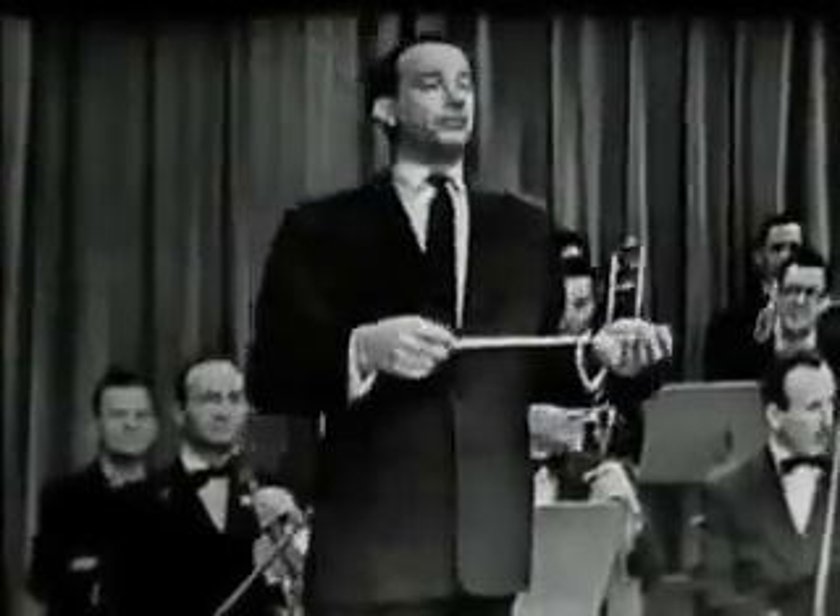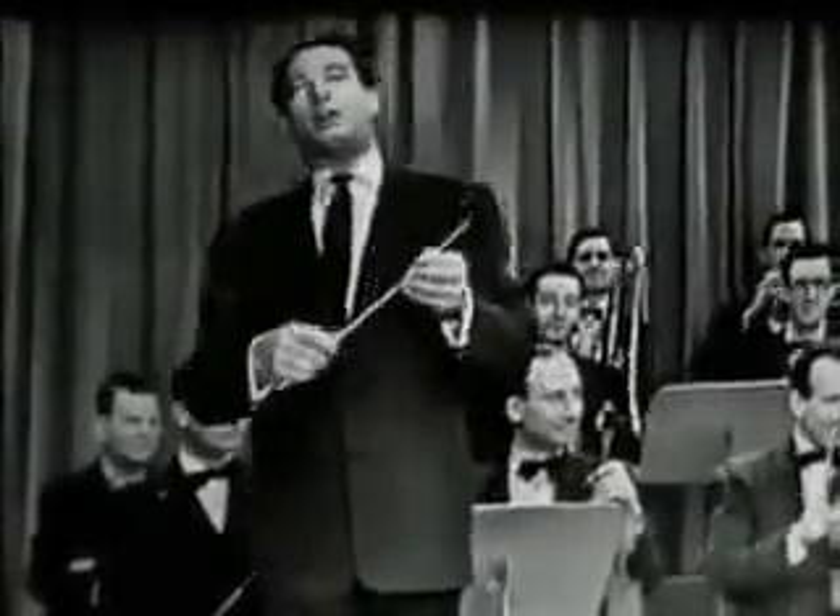Ladies and gentlemen, you probably all wonder what it is about. This is about an orchestra. We are going to tell you a little about the orchestra.